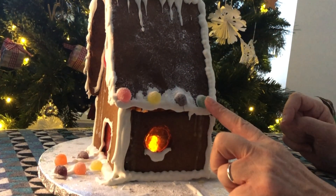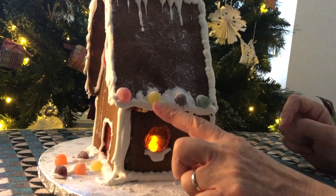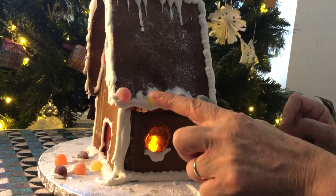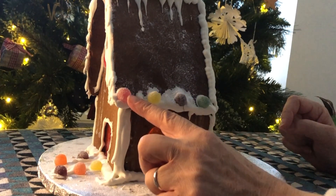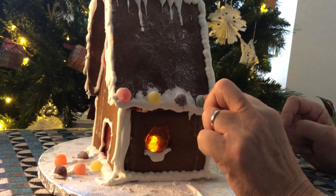And more decorative stones — green, purple, yellow, and red. One, two, three, four.